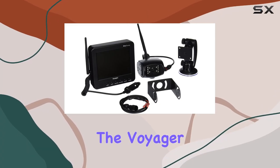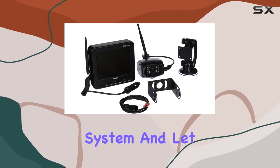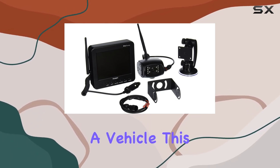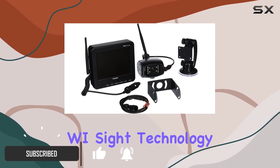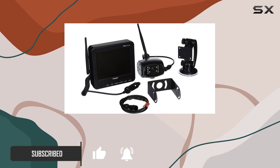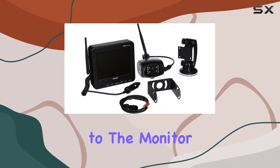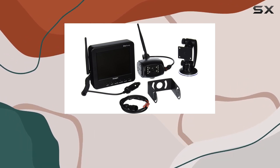Today, we're diving into the Voyager WVOS 511 Wireless Backup Observation System, and let me tell you, it's a game-changer for anyone towing a vehicle. This digital wireless observation system features cutting-edge Wi-Sight technology, setting it miles apart from analog alternatives. The Wi-Sight technology digitally locks the camera to the monitor, creating a dedicated communication link and eliminating interference from external signals.